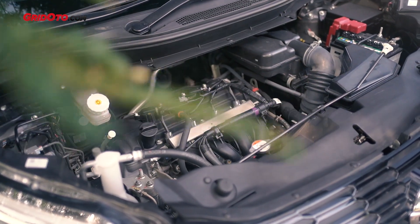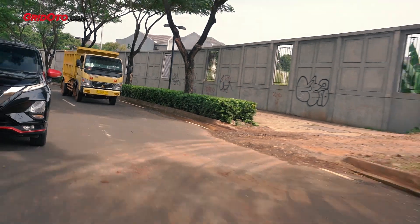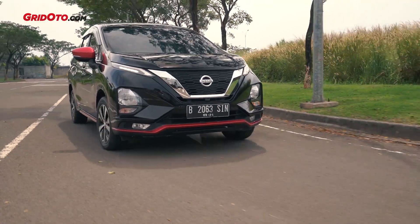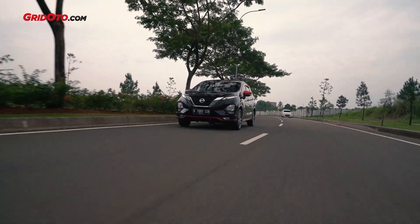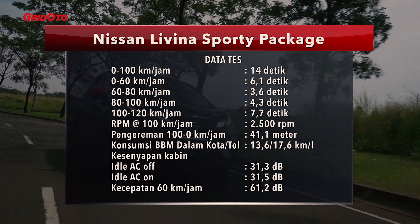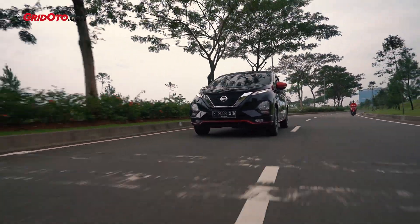Bagaimana dengan hasil akselerasinya? Untuk akselerasi dari 0 ke 100 km per jam, Livina ini tuntas dalam waktu 14 detik teman-teman. Lalu konsumsi bahan bakarnya tidak ada yang berbeda dengan tipe VL. Di rute dalam kota dia bisa mencatatkan angka 13,6 km per liter, sementara di rute tol yang kecepatan rata-ratanya 90 km per jam, itu dia bisa sampai 17,6 km per liter. Soal handling, ini tidak ada yang berbeda juga karena set suspensinya dan ukuran ban tidak ada yang berubah dibandingkan tipe VL.